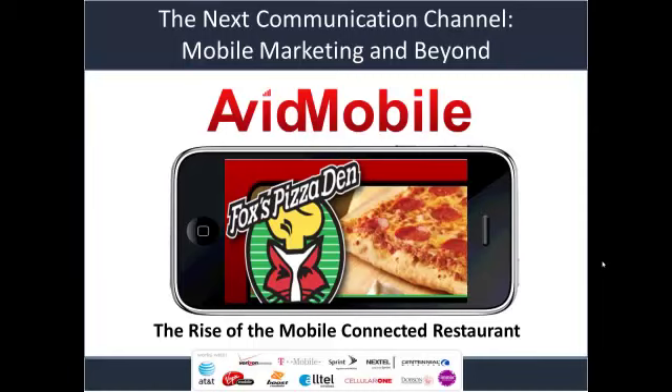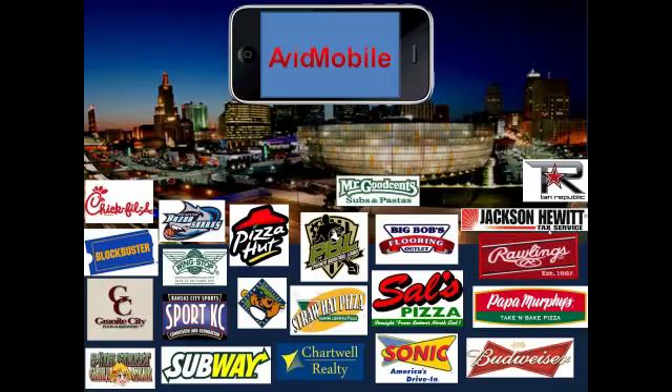Hello everyone, and welcome to a sneak peek at the offering that Fox's Pizza is now bringing to everyone. We're Avid Mobile, a national mobile communications provider. We work with a lot of leading brands, over 4,000 pizza locations and restaurant locations nationwide.